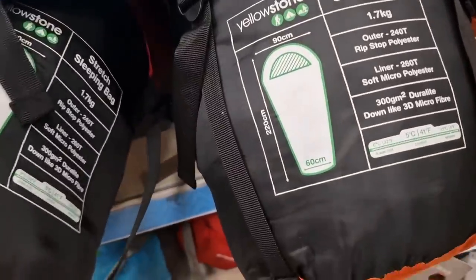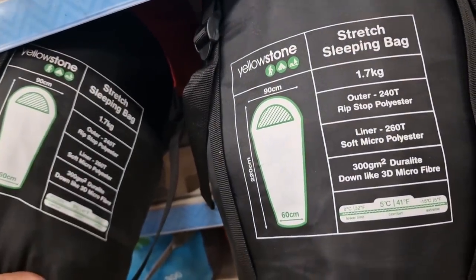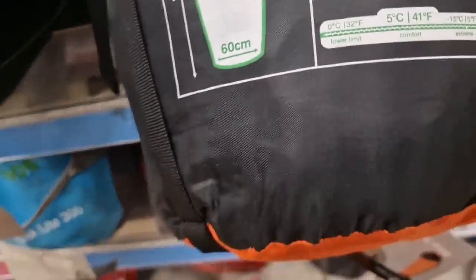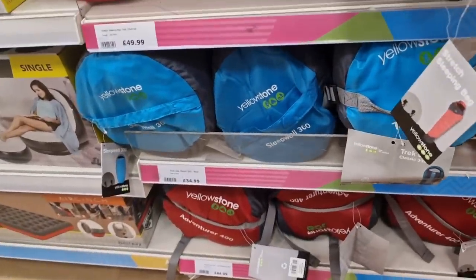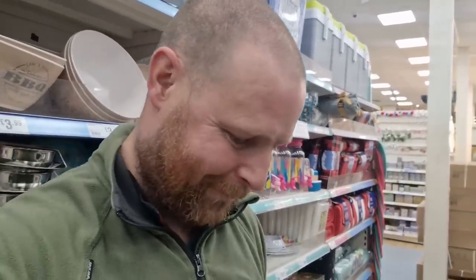I need to find a sleeping bag. These two sleeping bags here are identically the same information on the label — same temperature ratings — but there's a £10 difference. One's £60 and one's £50. Right, we're going for the red one. And I'm going to be honest, my budget looks a little bit like I should have thought more about this. Let's keep going, see what else we can get.